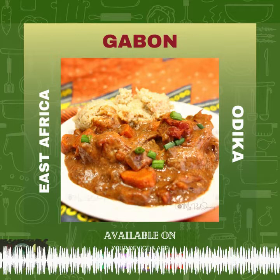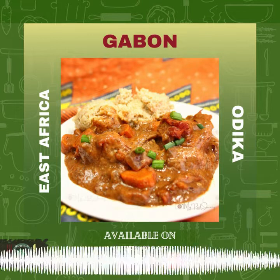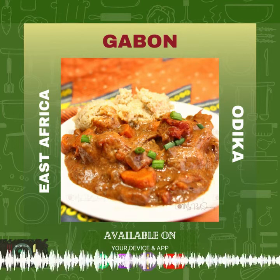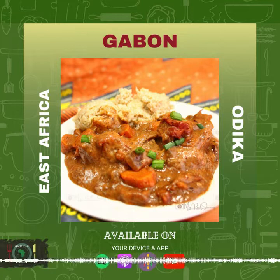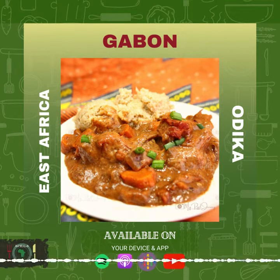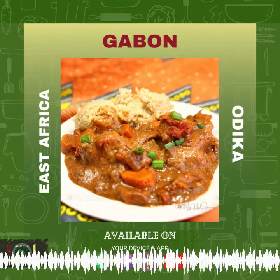Welcome to our second episode of season two. Today we are in Gabon in central Africa, and our Gabonese proverb goes: do not throw away your oars until the canoe has reached the shore or the bank of the river. Our featured dish is called odika, but before we get into all of that, we're going to give you a little rundown about Gabon.